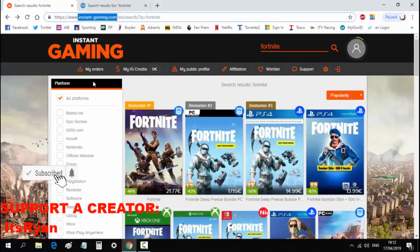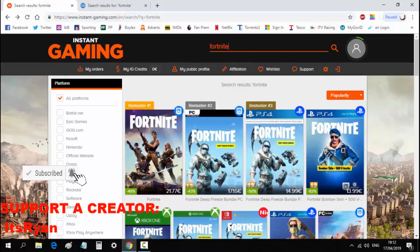Basically what this site is: when you purchase a skin it gives you a code and you just redeem it on your Xbox, PC, or whatever you play on. When you come onto the site you just want to search up Fortnite in the search bar.